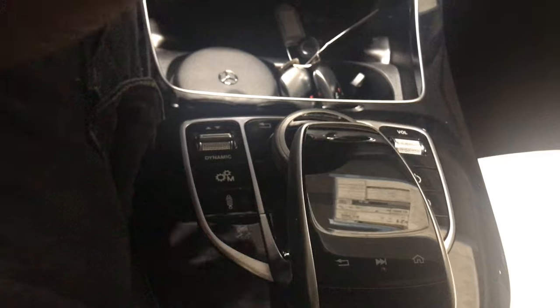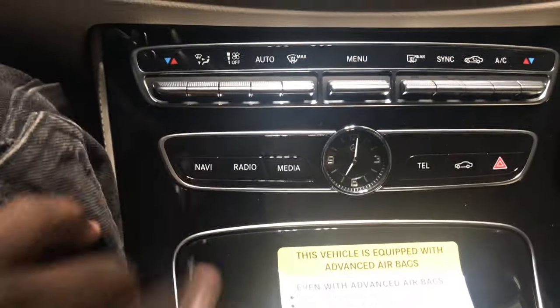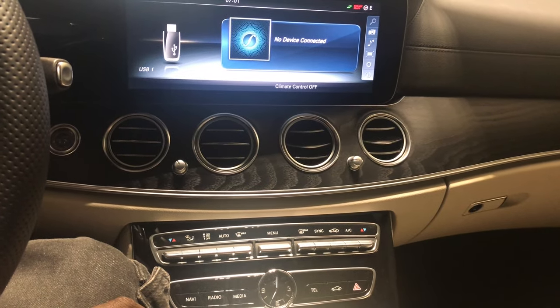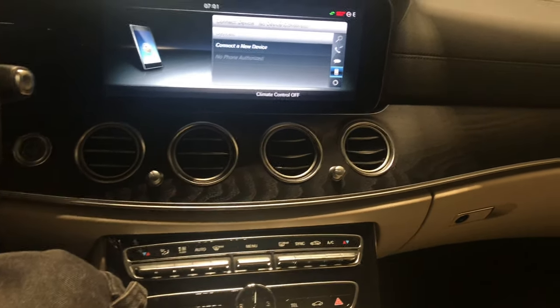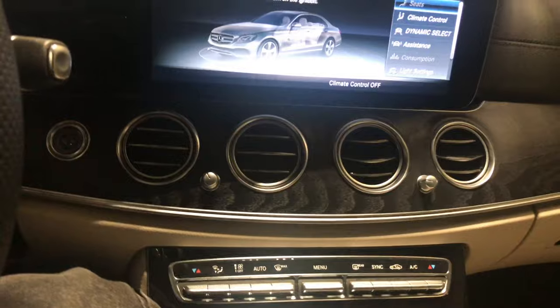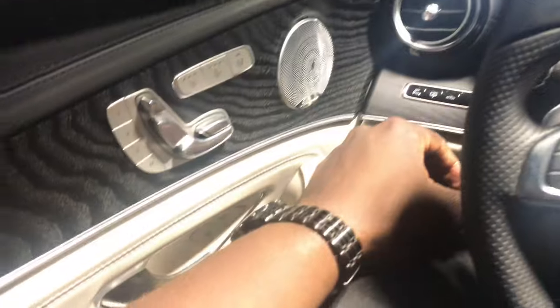My only problem is when you quickly want to change something simple, you have to figure out where it is. You got the nav system right here — when you push that, it goes straight to nav. You got the radio system. You got media, which means your USB, your secure digital cards, et cetera. Telephone, if you have one linked. And then you have car features. I love the way they lay this out. I like the fact that there's no stick shifter here like you'd see in a BMW, because when you free up this space, it just feels more spacious — and that's a very good thing.